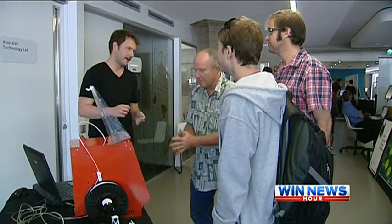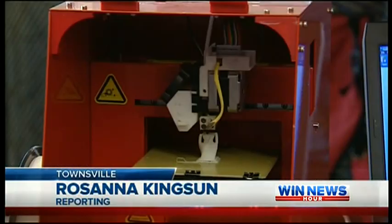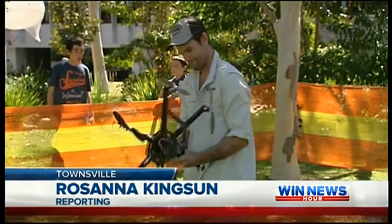JCU staff and school students had a glimpse at the future of research today at the University's e-Research Expo. The latest gadgets brought out for the event included unmanned drones and 3D printers. With research continually developing, it's no surprise research tools are too.